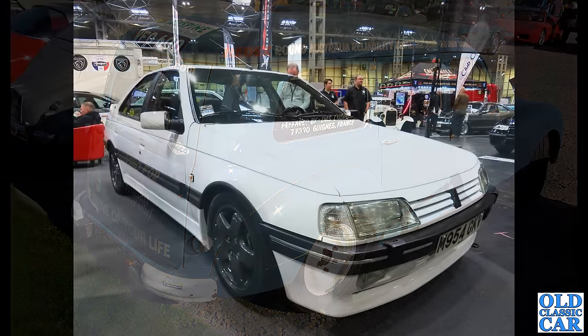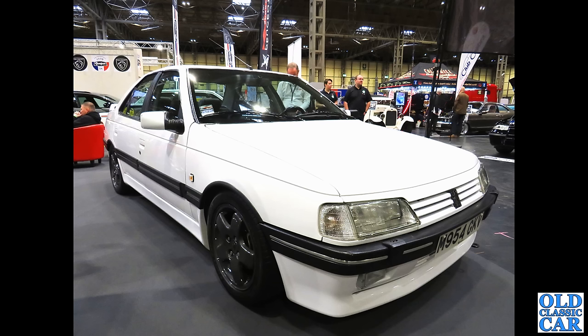Still plenty of classic Peugeots to come. Here is the 405 — an M-plate 405, which puts this one at about 1994 or early 1995.